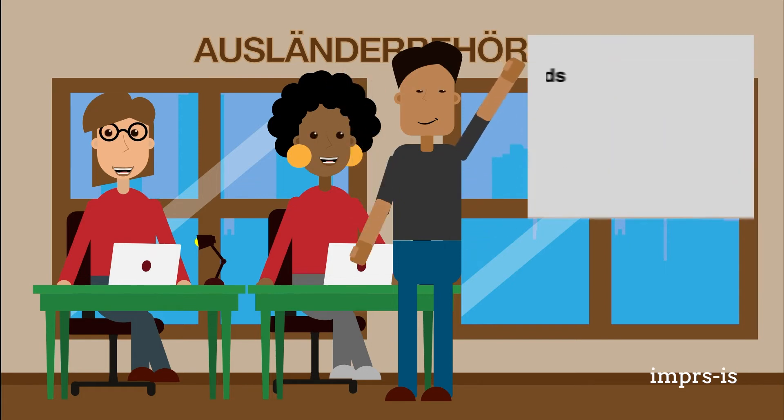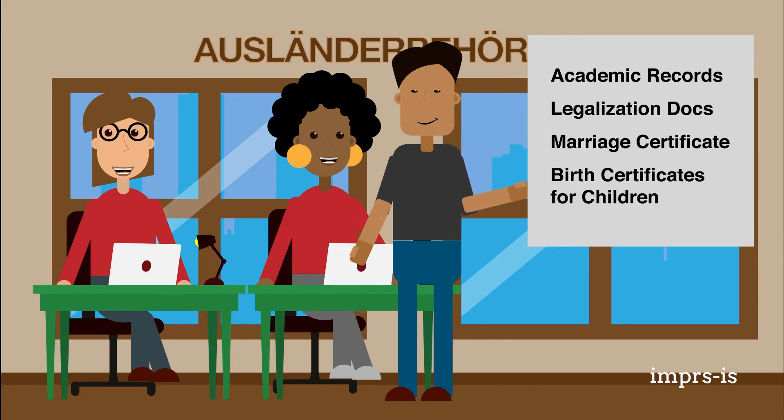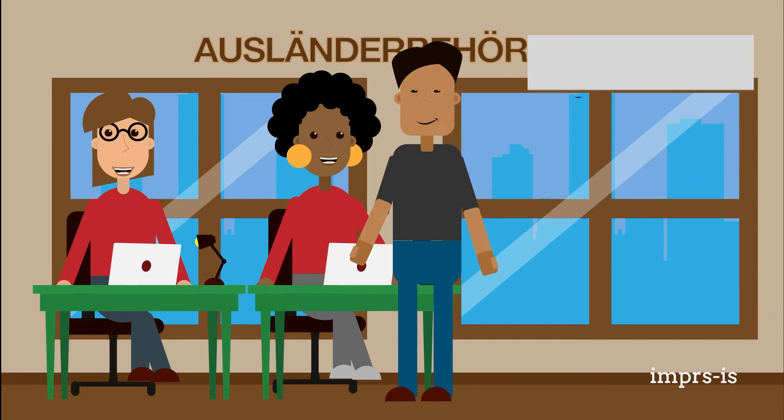You will need to remember to bring pertinent information with you such as your academic records, legalization documents, a marriage certificate if applicable, and birth certificates for any children you may have.